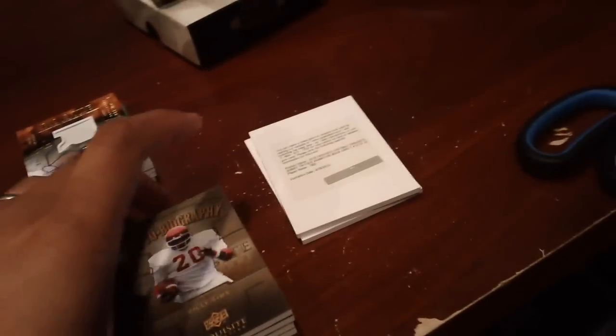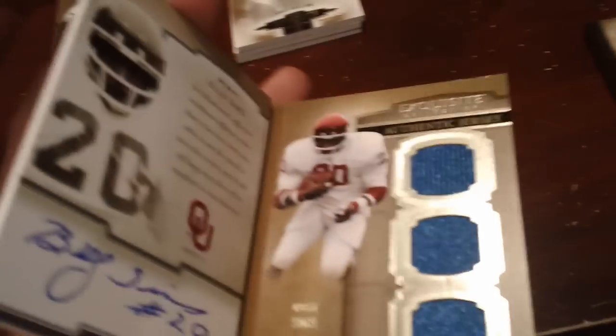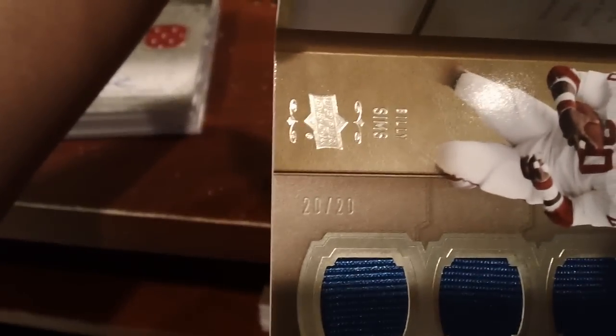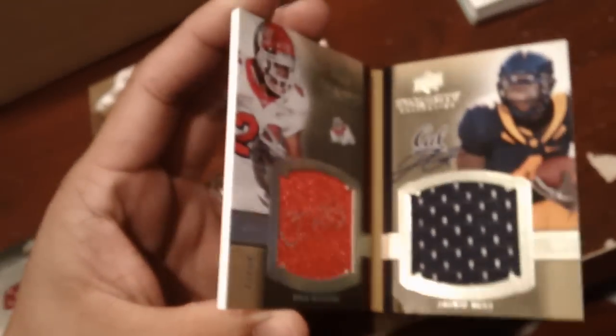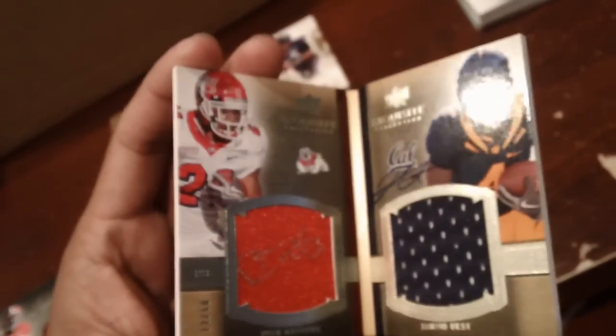Let's go with the booklets. Billy Sims triple jersey auto numbered 20 of 20, which is one-of-one in two ways — 20 is his number and also 20 is the last one made. And then a nice Ryan Matthews and Javid Best dual jersey auto numbered to 50 booklet.